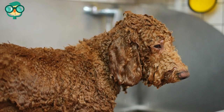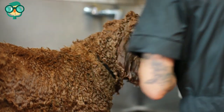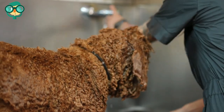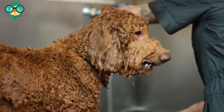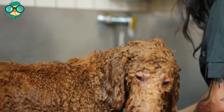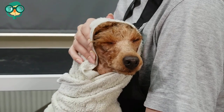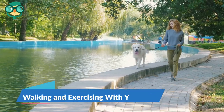Cool down the dog if they exhibit signs of heat stroke. Symptoms of heat stroke include heavy panting, difficulty breathing, loss of energy, drooling, and any obvious weakness or stumbling. If your dog is starting to show these signs, you can hose them down with cool but not cold water. The goal is to slowly bring the dog's temperature down. You should also have the dog checked out by a veterinarian.